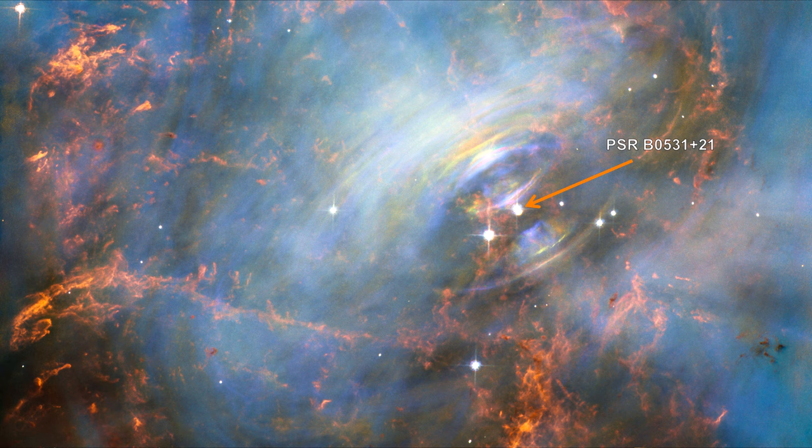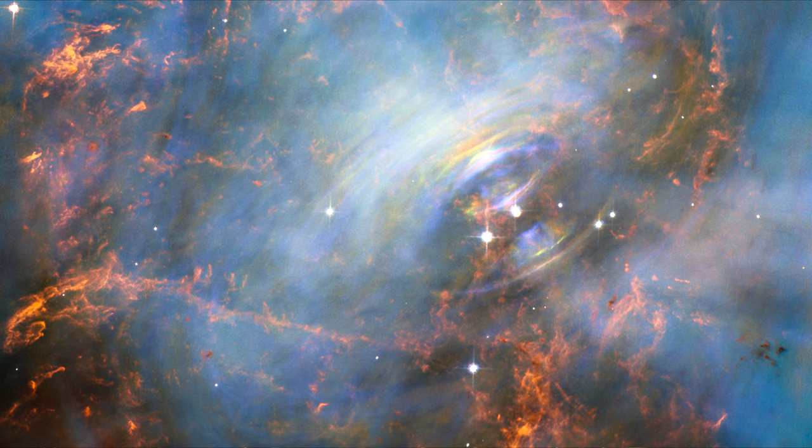Inside the shell is a blue glow that is radiation given off by electrons swirling at nearly the speed of light in the powerful magnetic field around the pulsar.